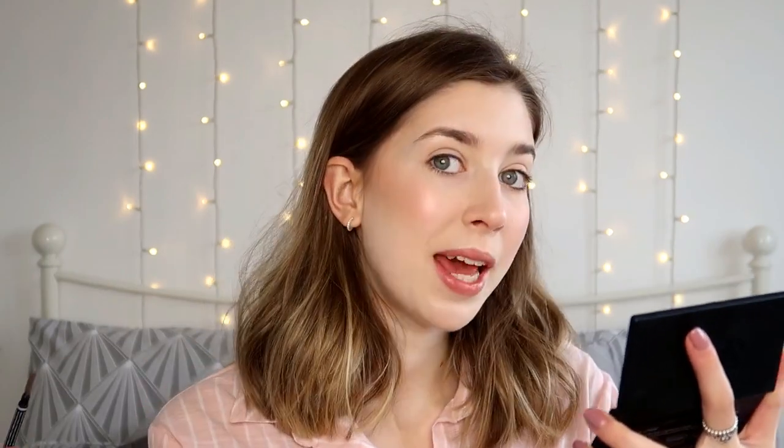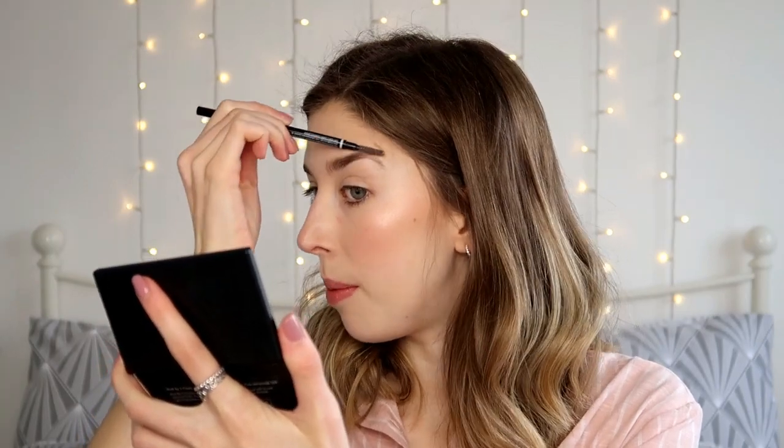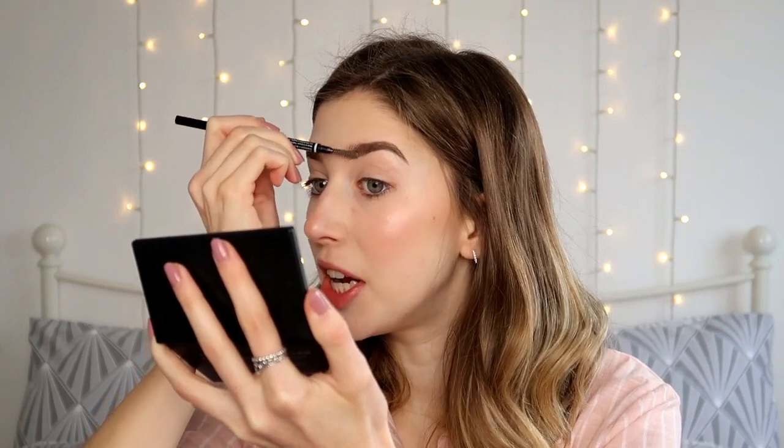I keep going back and forth with brow products, but the ones I've been reaching for are the NYX Micro Brow Pencil in the shade Chocolate and the Revolution Brow Pomade in the shade Blonde. I prefer a brow pencil because it's easier, quicker, and looks a bit neater, but I much prefer the colour of the brow pomade. This pomade lasts forever — I've had it for months and barely made a dent in it. I just brush my brows into place and then use the pomade to fill them in, keeping them looking fairly natural.